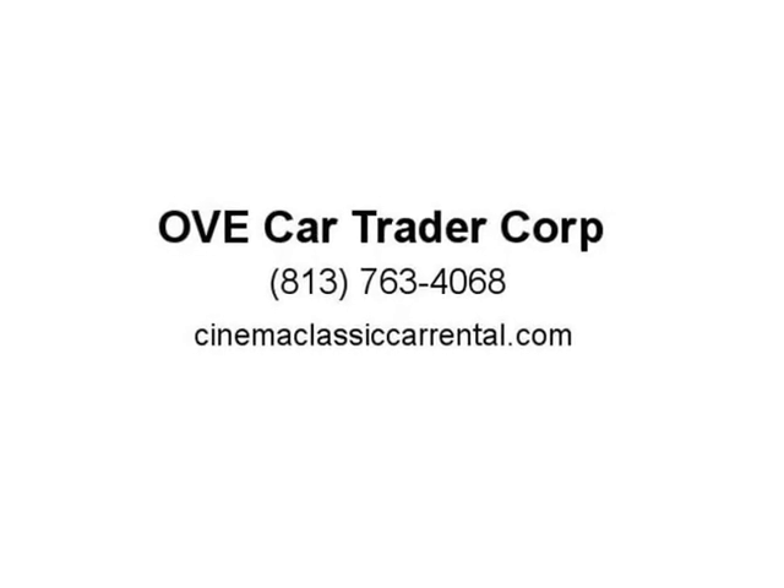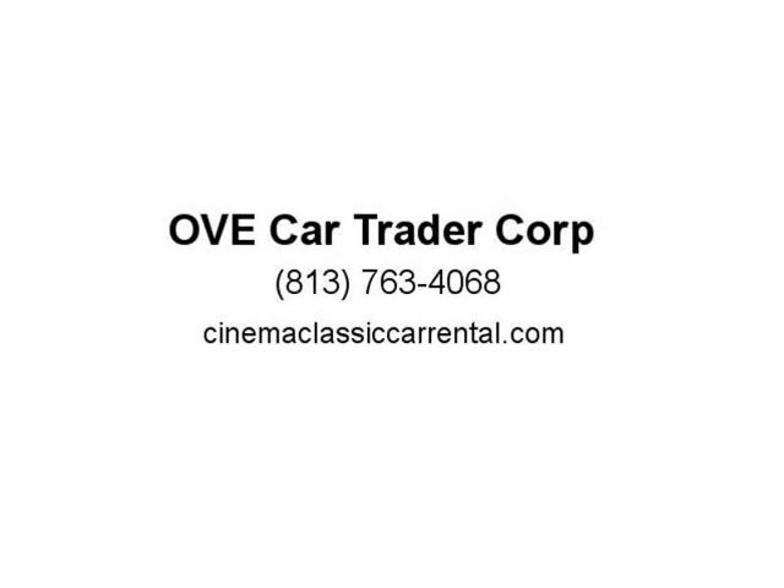Call or text for an appointment: 813-763-4068. We can get shipping quotes for you. Visit us at CinemaclassyCCARrental.com.